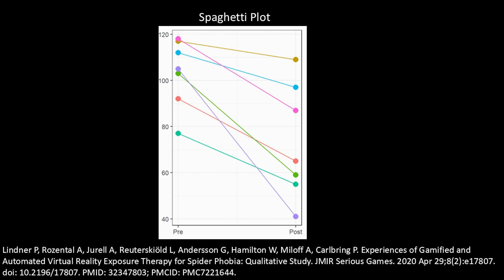I would have liked to have seen what we call a spaghetti plot — I'm showing you an example here — which allows you to see the response of each individual patient. When you have 100 people you can't do it because it's too messy, but when you only have 20 or so patients, it's pretty easy to do a spaghetti plot. It's a judgment call on how to show the data, so it's not really a criticism.